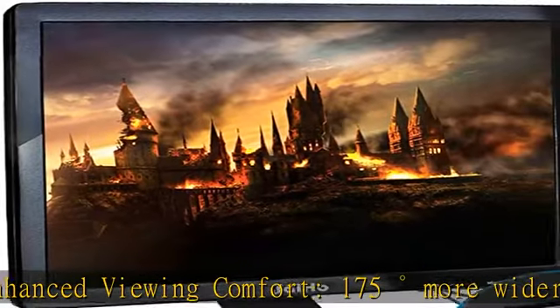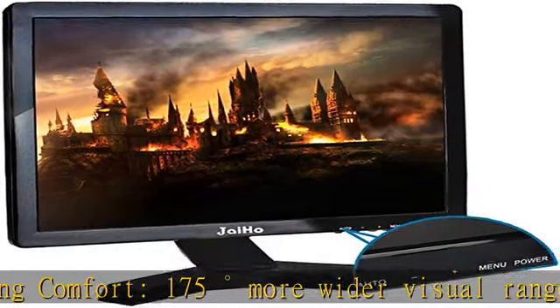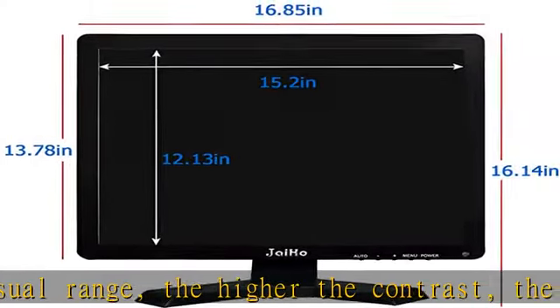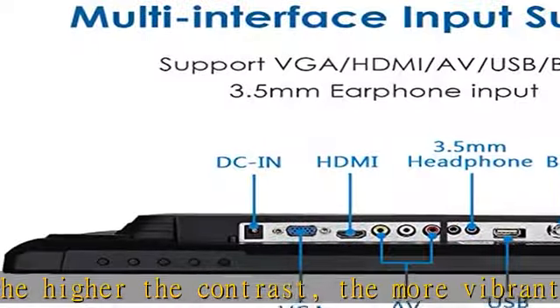High sensitivity, strong anti-jamming. Wide applications — the versatility of this screen enables it to be used in CCTV security monitor and display, PC monitors, gaming monitor, or FPV/DVD.